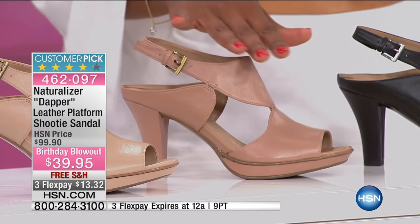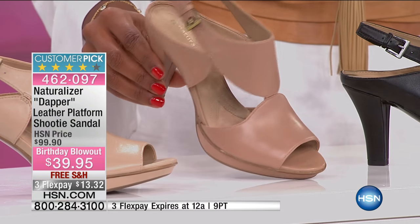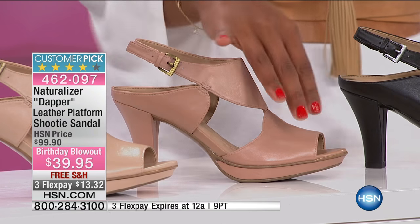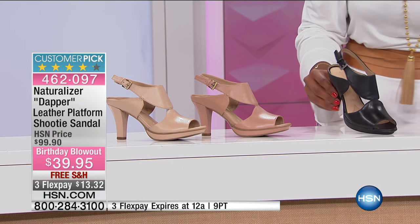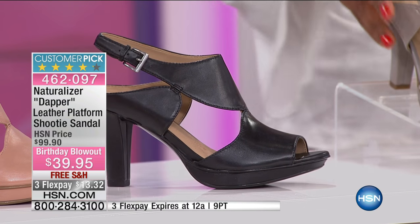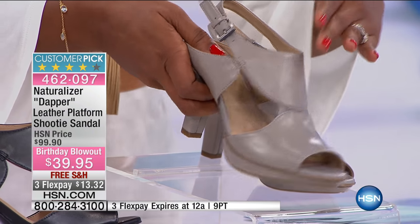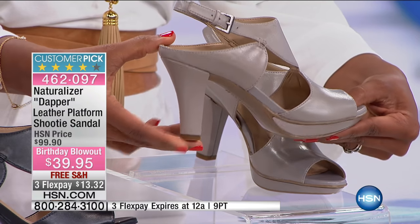This one is called Ginger — my favorite spice. It's another nice nude, but this one is a little bit warmer. This one is called Black — that one's easy. And then we also have it in gray, and it's a beautiful soft gray that's not too dark. It's just a really nice neutral gray as well.